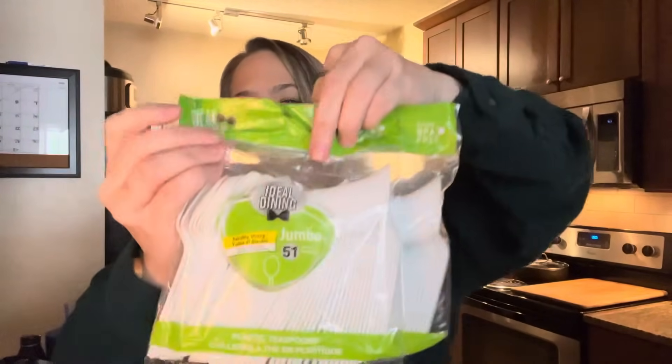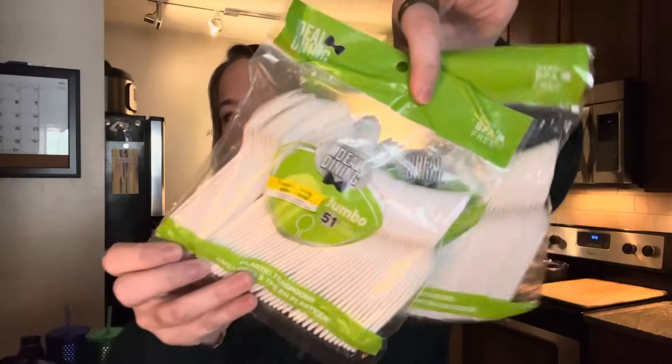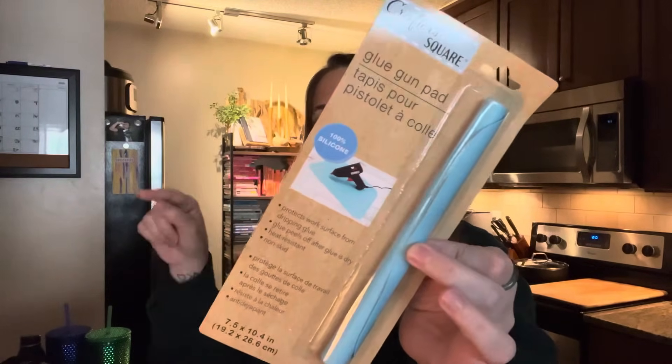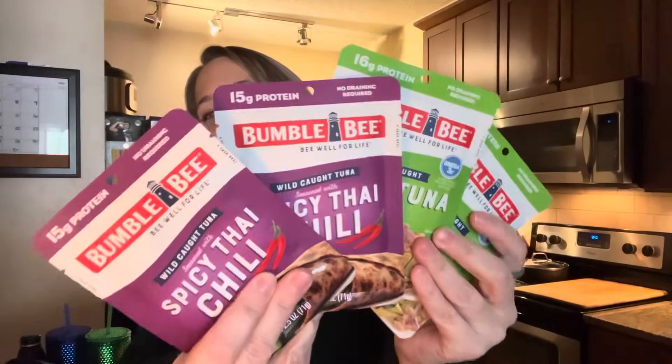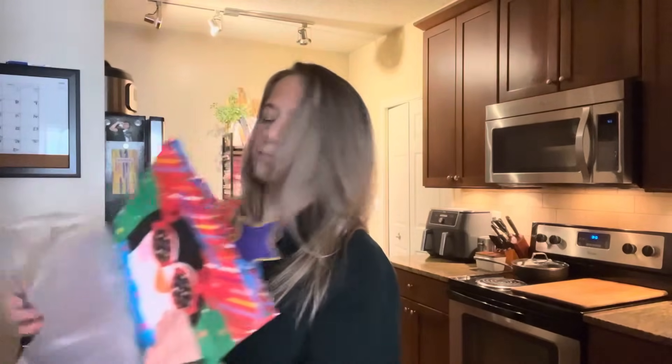I also grabbed some other things: new packages of 51 jumbo plastic spoons — that's a good amount, comparable to the 52-count boxes; a silicone mat from the crafter section for Kaya to put her straightener, curler, and waver on so she doesn't burn the countertops; picked up more tuna since I make tuna bowls at least twice a week; and got a bunch of different gift bags for nieces and nephews. I think that's it from Dollar Tree.